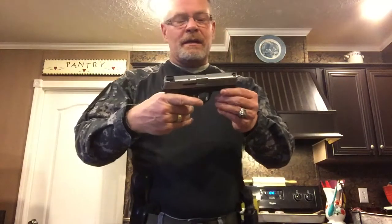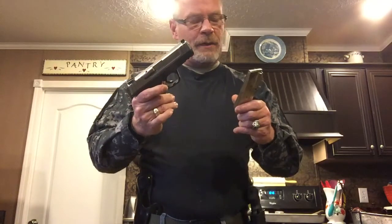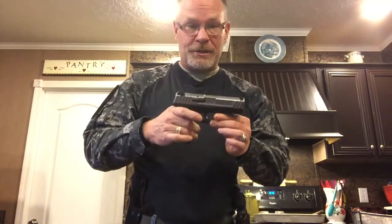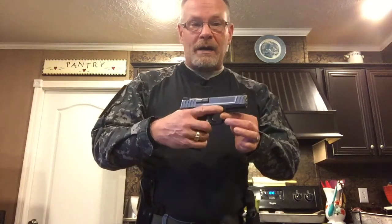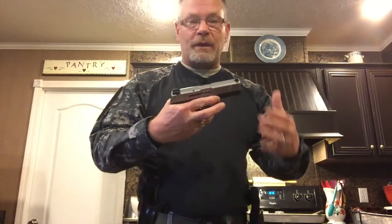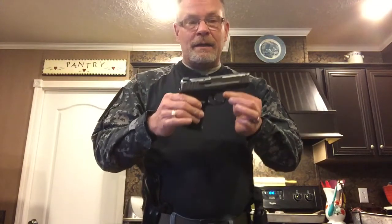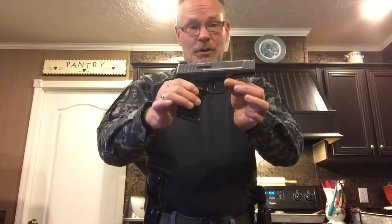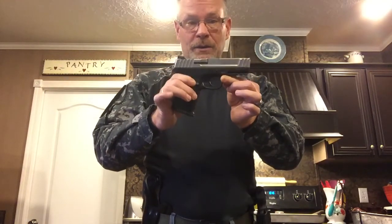This is my Smith & Wesson SD9VE. It's basically a Glock knockoff. This is a 15-round magazine, shoots 9mm. I like 9mm because you can still get it fairly cheap and I love to shoot, so I shoot it a lot. This gun is very dependable. I'm familiar with Glock — I've worked with Glock extensively on the police department when I was an officer. I was actually a firearm instructor for our police department. Glocks are great guns. This is basically a knockoff Glock, but it's two to three hundred dollars cheaper. So if you're on a budget, this is a great gun. It's very dependable, very lightweight, very accurate right out of the box.